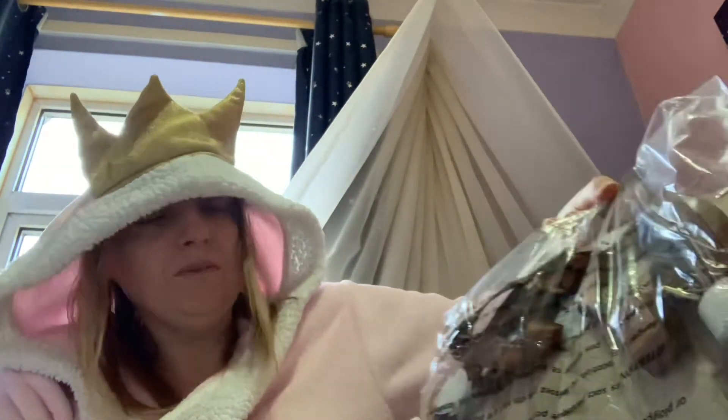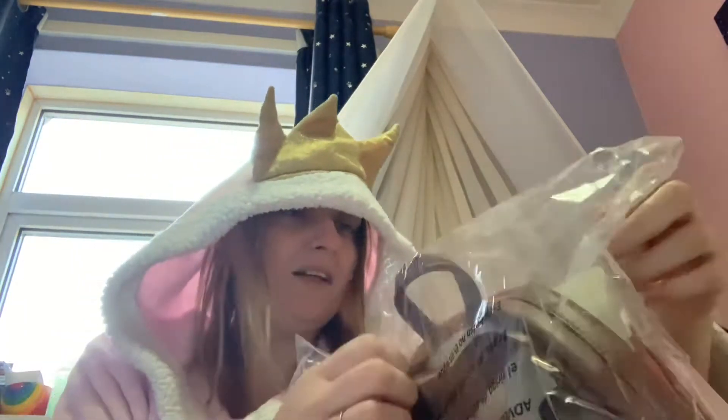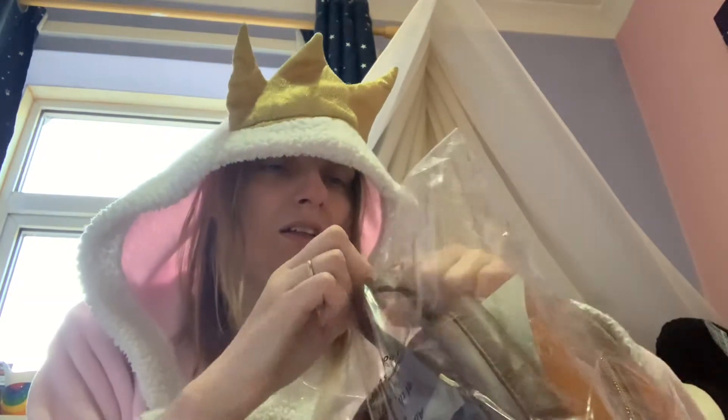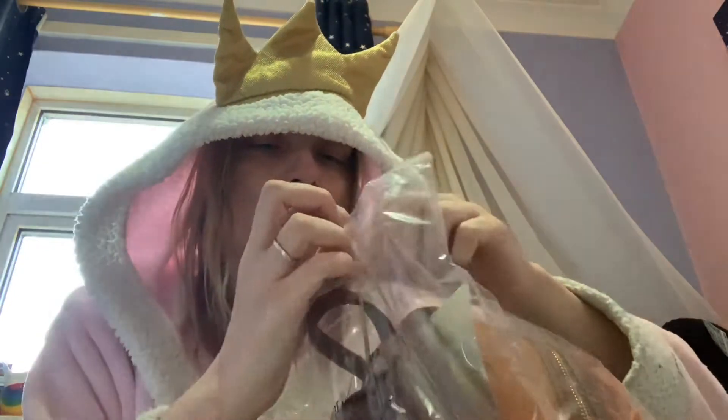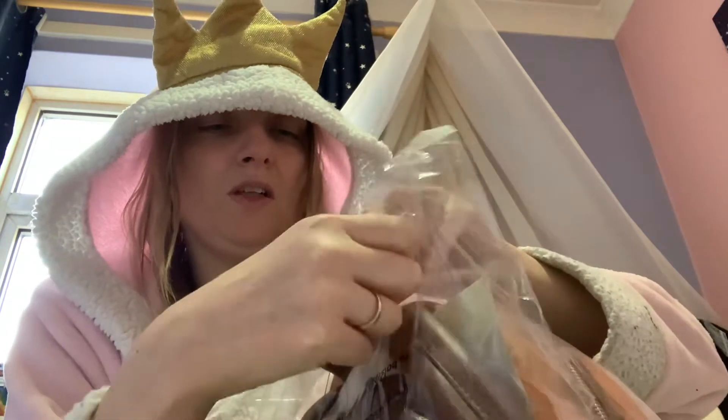So it's one of these. I'm going to open the bag now. I just can't see when you open the bag — it's like an opener.